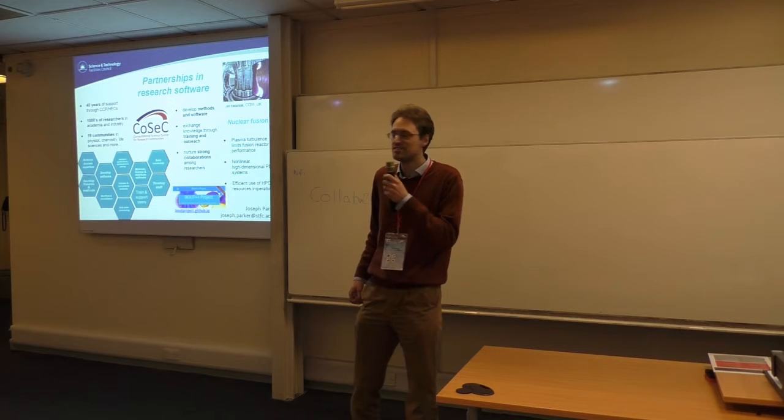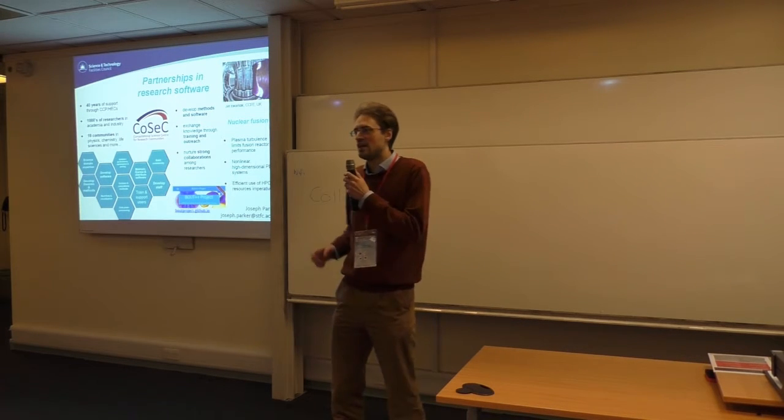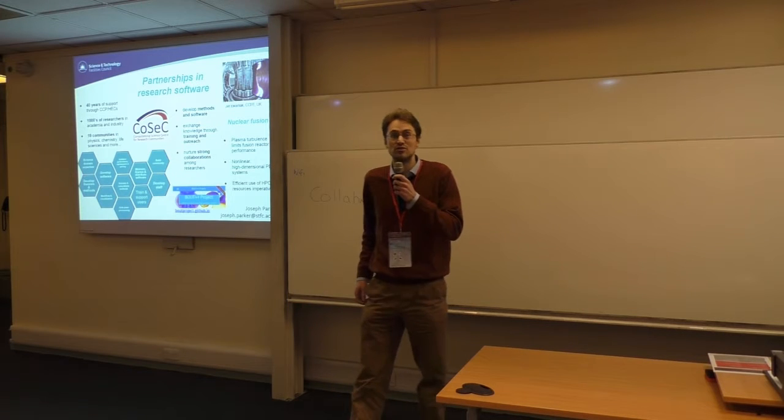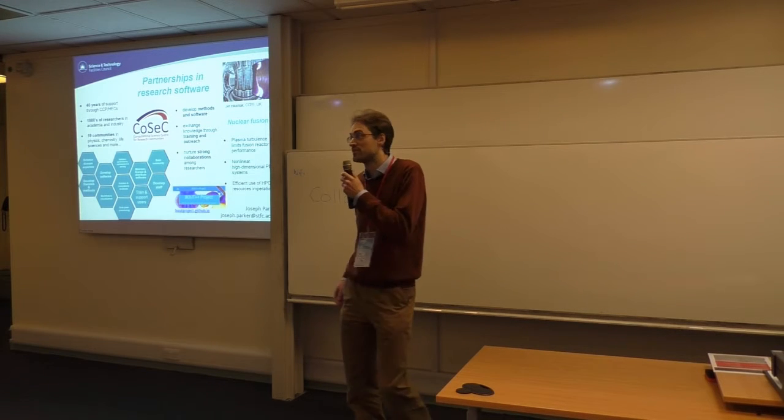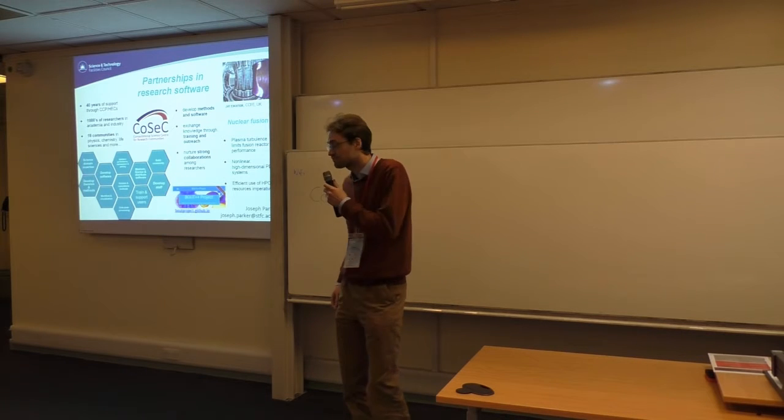We work with 19 different academic communities, predominantly in physics, chemistry and life sciences, and each community has around 100 researchers, so we reckon we support a couple of thousand academics and researchers in industry.